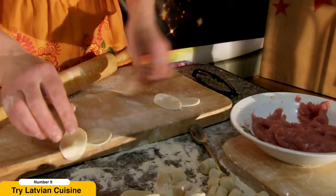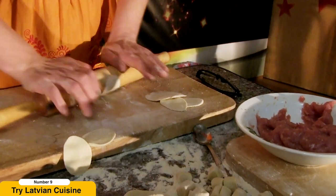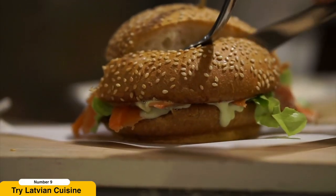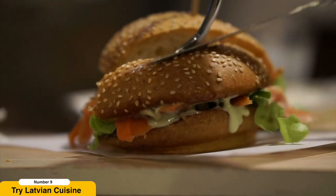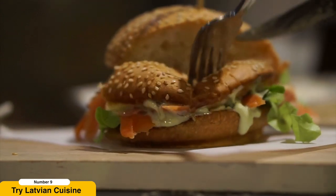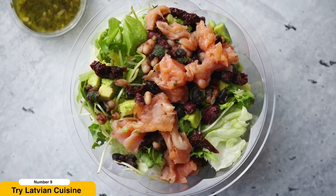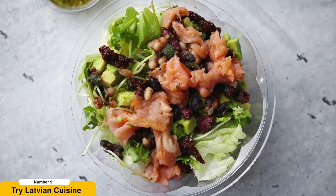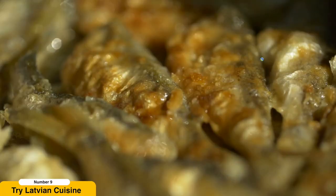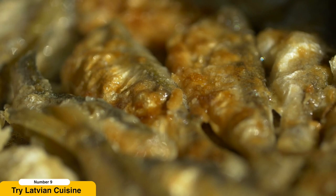Indulge in Latvian cuisine. Latvian cuisine is a delicious fusion of hearty flavors and traditional ingredients. To truly immerse yourself in the local food culture, venture into the welcoming embrace of Latvian restaurants and savor the delights they have to offer. Start your culinary adventure with gray peas and bacon, a beloved national dish that combines tender peas with smoky bacon for a comforting and satisfying meal. Be sure to try Latvian-style rye bread, known for its dense texture and rich flavor, often accompanied by a variety of spreads such as butter or herring.